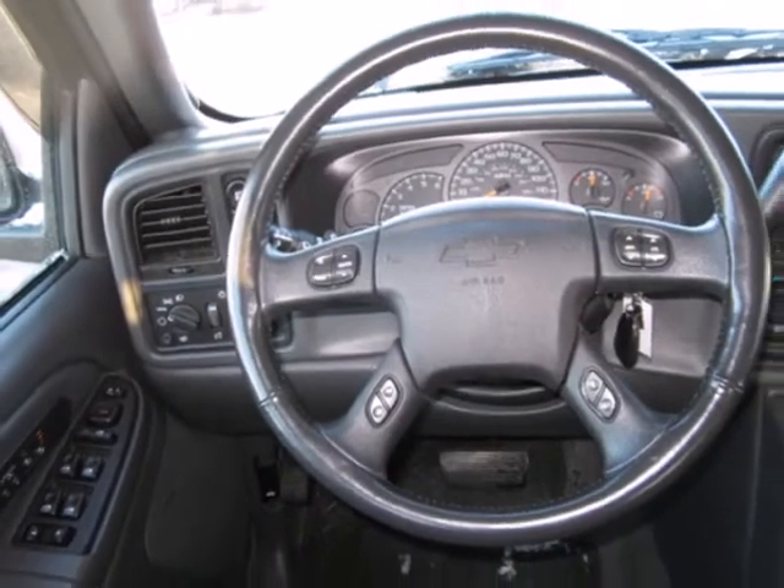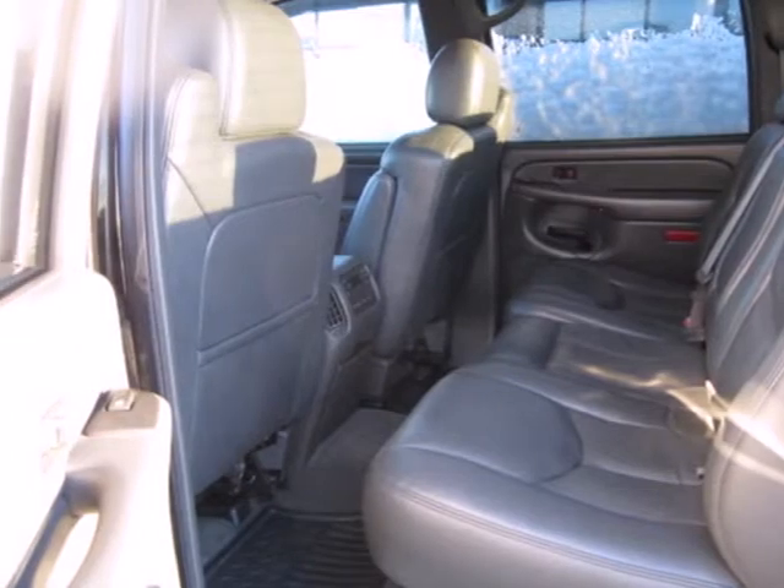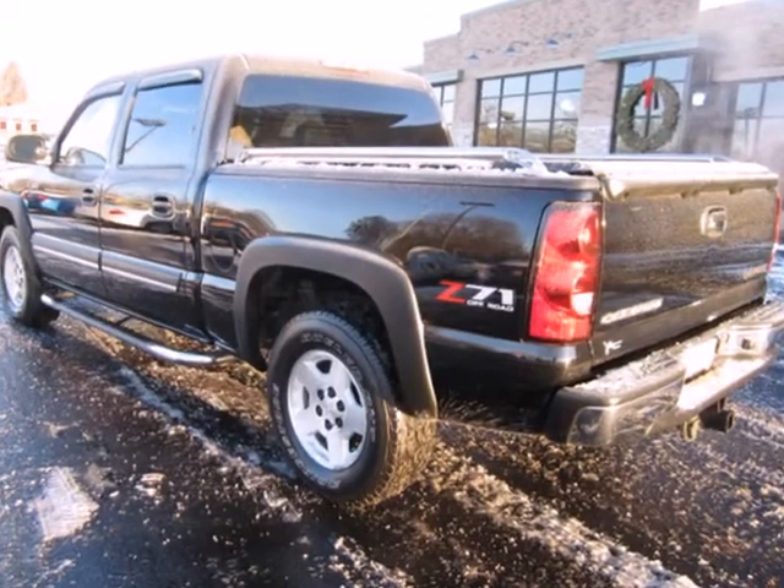With the toughness of a job-proven truck and the big-load capability of a Chevy full-size truck, this Silverado is a great buy. Come on in today and see it for yourself.